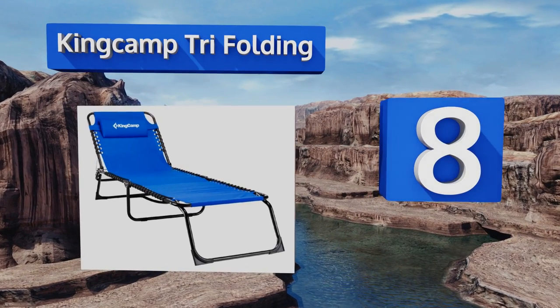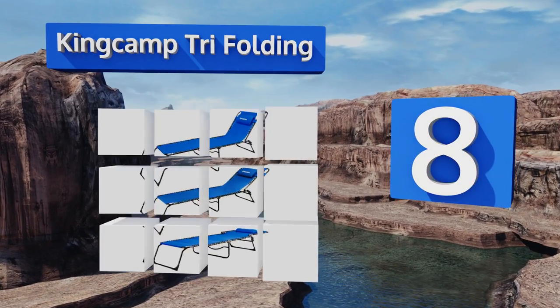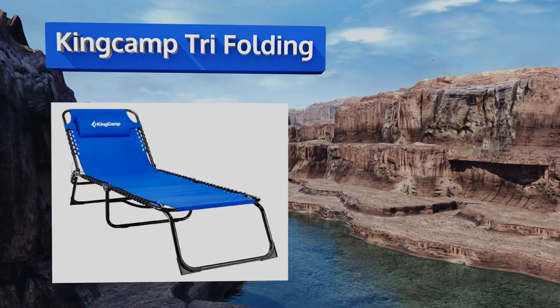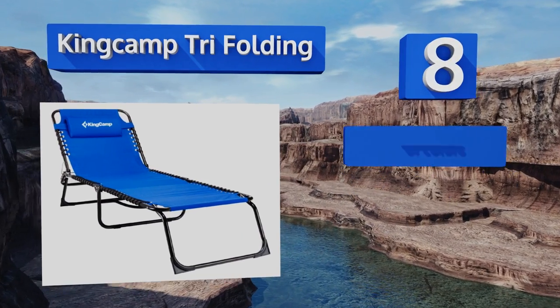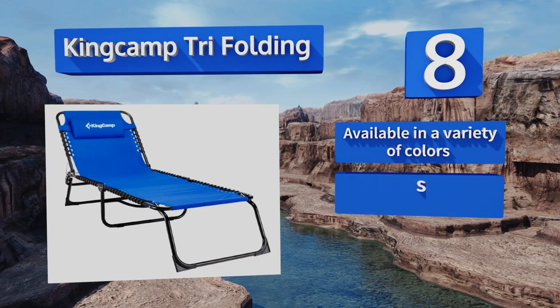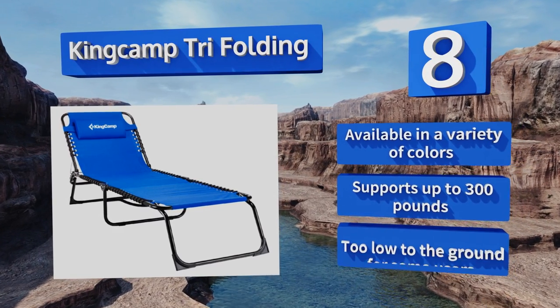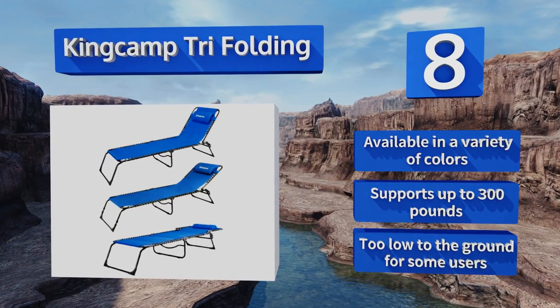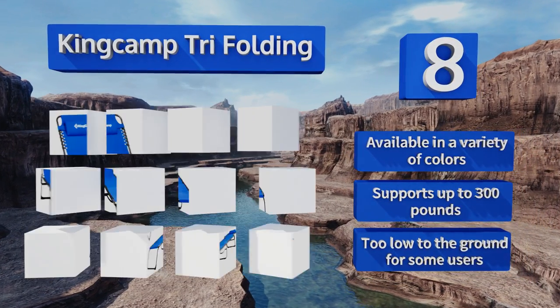Coming in at number eight, constructed using an elastic rope suspension design, the King Camp Tri-Folding reduces muscle tension and keeps you comfy for hours. It can be adjusted to lie flat and has a built-in pillow, so it can also be used as a cot on camping trips. It's available in a variety of colors and supports up to 300 pounds. However, it is too low to the ground for some.